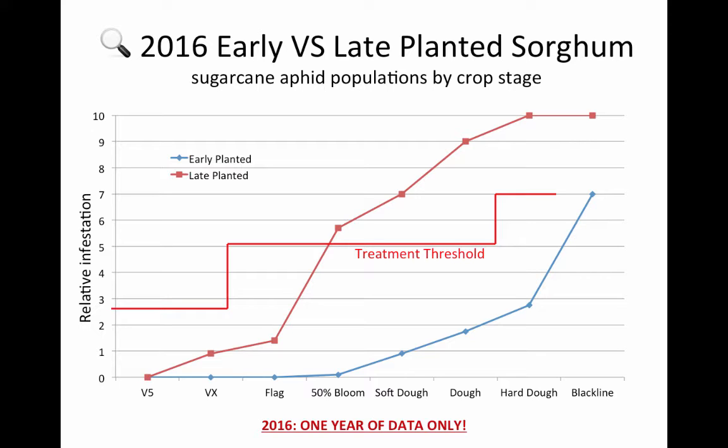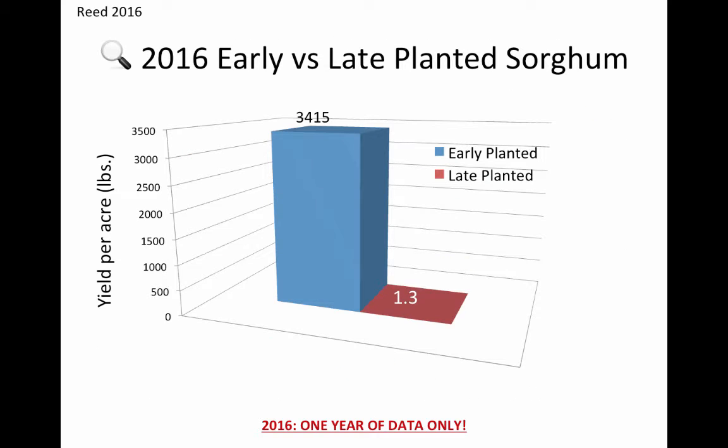This trial wasn't necessarily designed to go to yield, mostly because we couldn't manage the irrigation for these two blocks planted side by side. But we see here the early planted made about 3,400 pounds — and that's not great, especially with a lot of bird pressure and some water management issues. But that's not a misprint on the late planted yield: that's 1.3 pounds of grain per acre is what we got out of that test. And that relates back to the sugarcane aphid hitting at those critical plant stages when it arrived during that period of time.